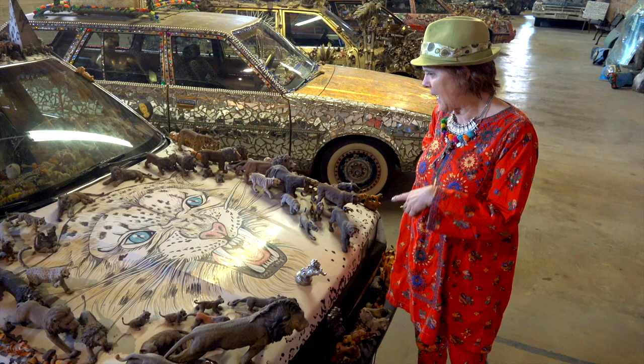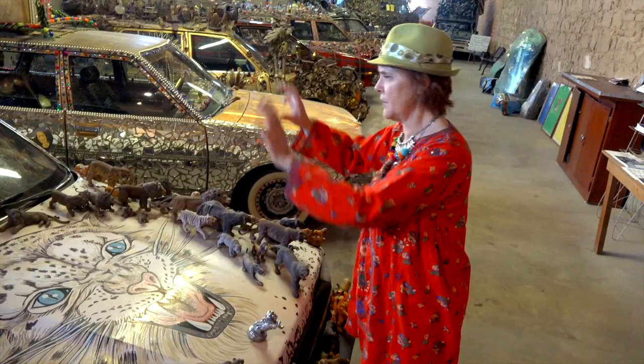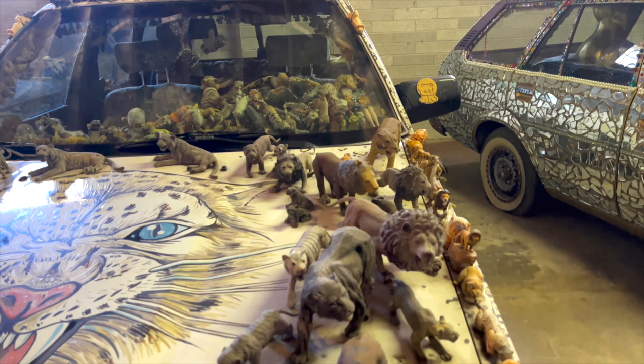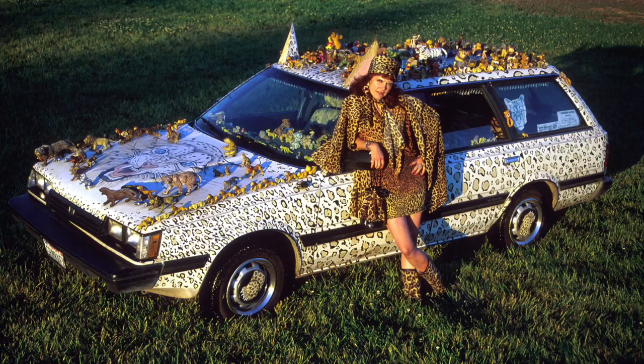There's 700 lions and tigers and leopards on this vehicle. I had thought I was just getting old and frail as the hood kept getting heavier and heavier each time I added oil. There's welded ears. There's a tail. It has custom-made seat covers.